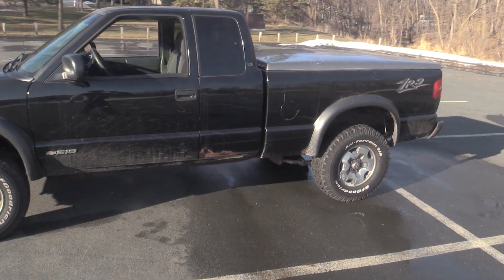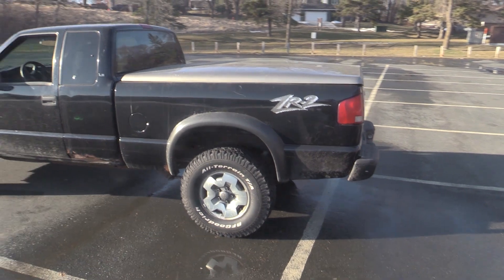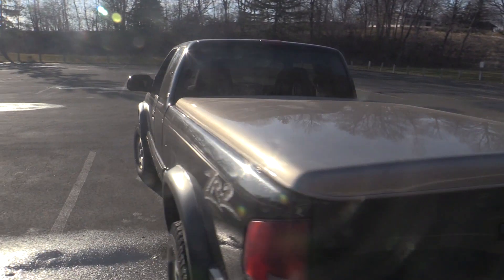My S10 ZR2 was really cool — it was unique. It was a five-speed, four-by-four with an off-road package, which wasn't incredibly common. And I made the decision to sell it to get this.